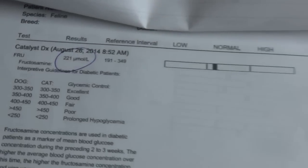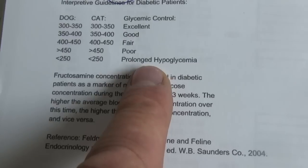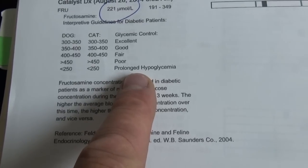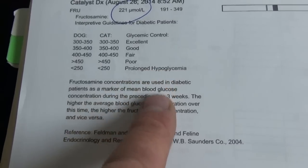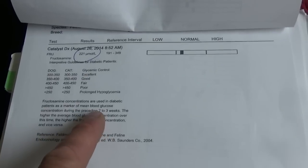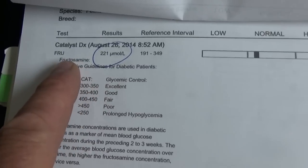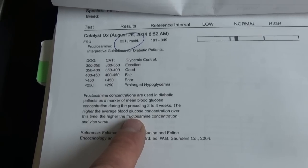Then we ran another test called the fructosamine. The fructosamine test — called FRU — was 221. Now that's a little bit on the low side. You can see it's low normal, and it shows that for the past three weeks he had a prolonged low blood sugar. So what that tells me is, when we started him on the insulin injections, it dropped his blood sugar too low, and we have him on a very low level. He was eating a better diet and it dropped the blood sugar too low — 221. And that is a way for us to measure, in one test, how the blood sugar's been doing for the few weeks previously.